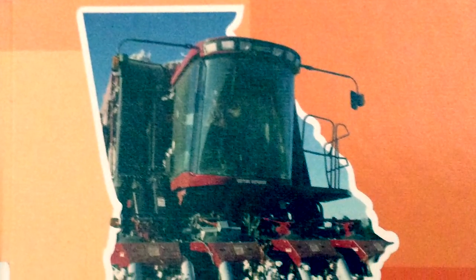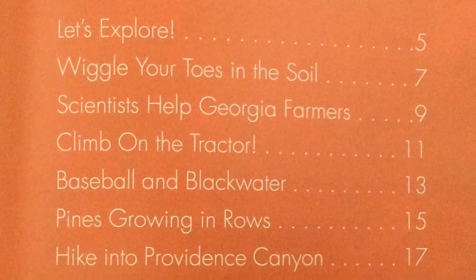Upper Coastal Plain by Doreen Bennett. Table of Contents.